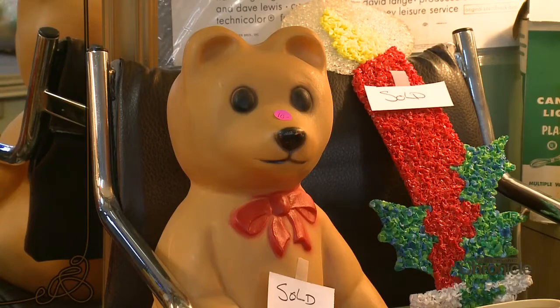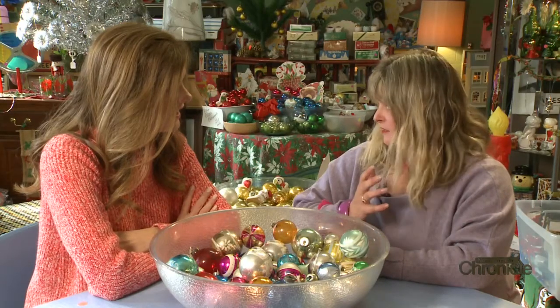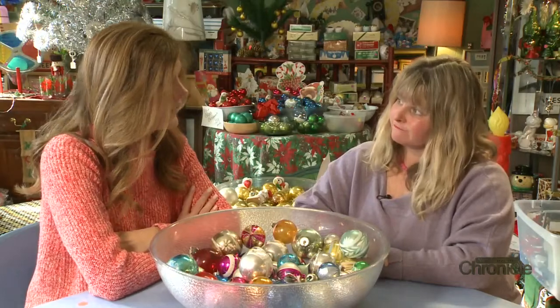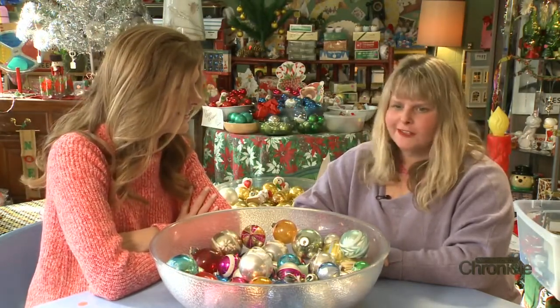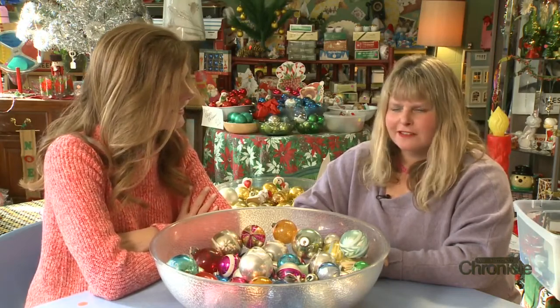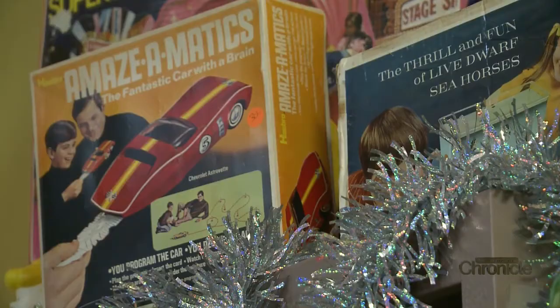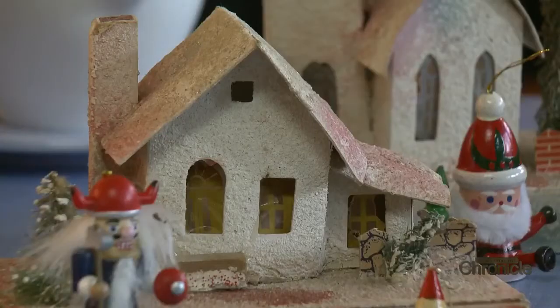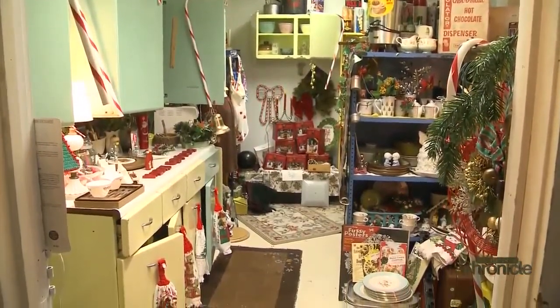Manufacturers are capitalizing on the nostalgia trend making reproductions, but Carrie says it's not the same. Every single thing in here, they're already reproducing. But it's not as valuable because it's not authentic — it doesn't have the story behind it, and it's not as well made. Carrie is selling memories more than anything else, reminders of a time long ago. What was old once again becomes new.